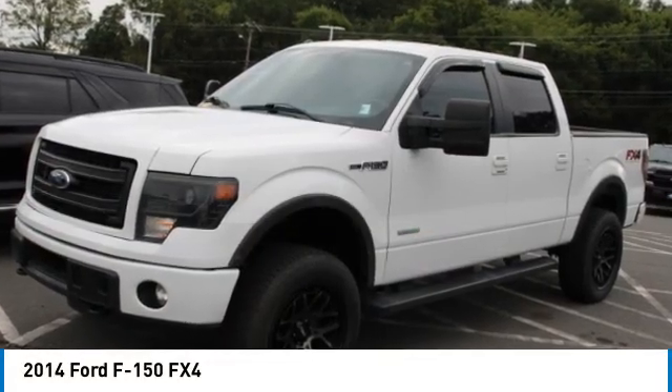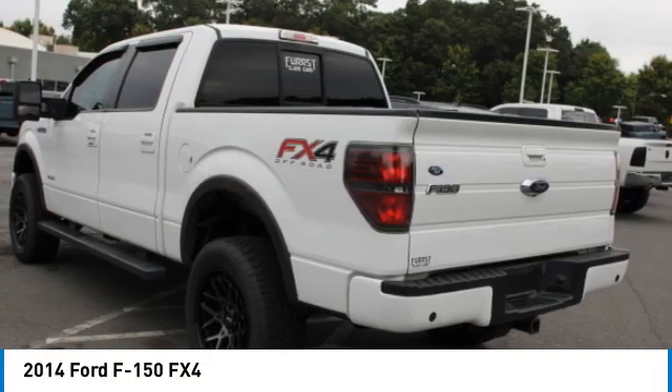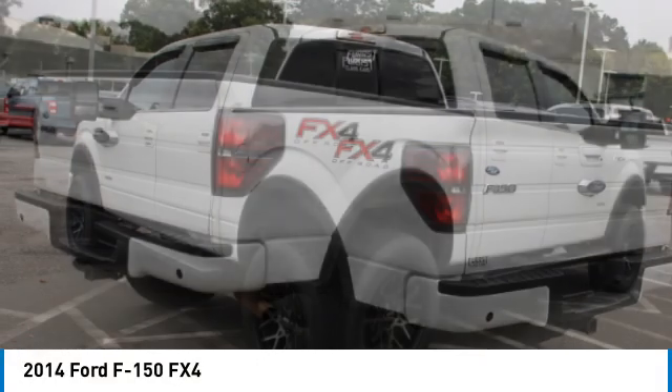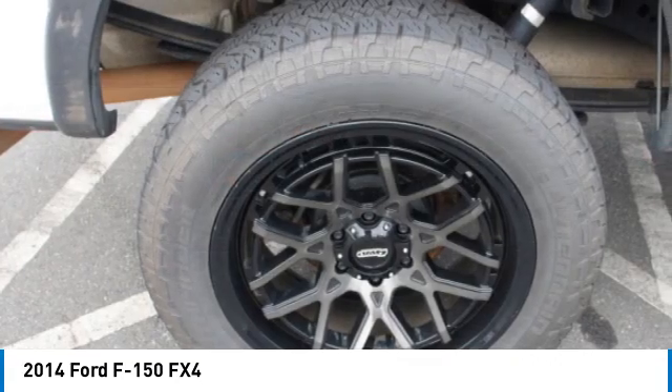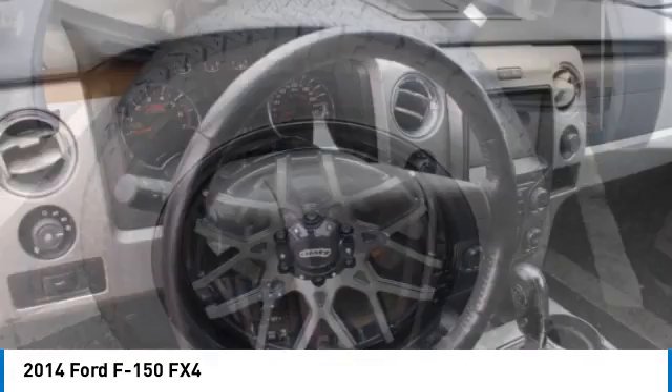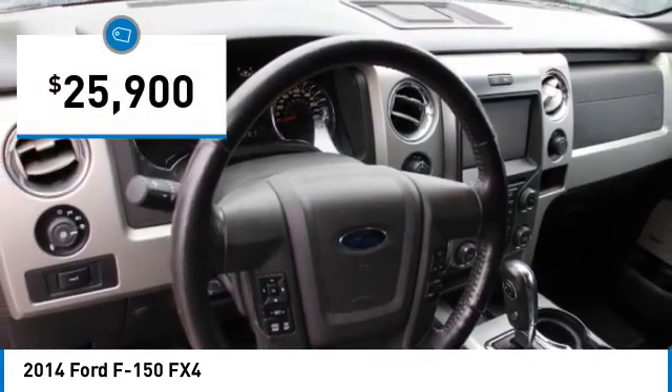Looking for the right vehicle? Check out the 2014 F-150. A Ford F-150 knows how to handle any situation. It's built to follow orders. No whining. And is priced below $30,000.